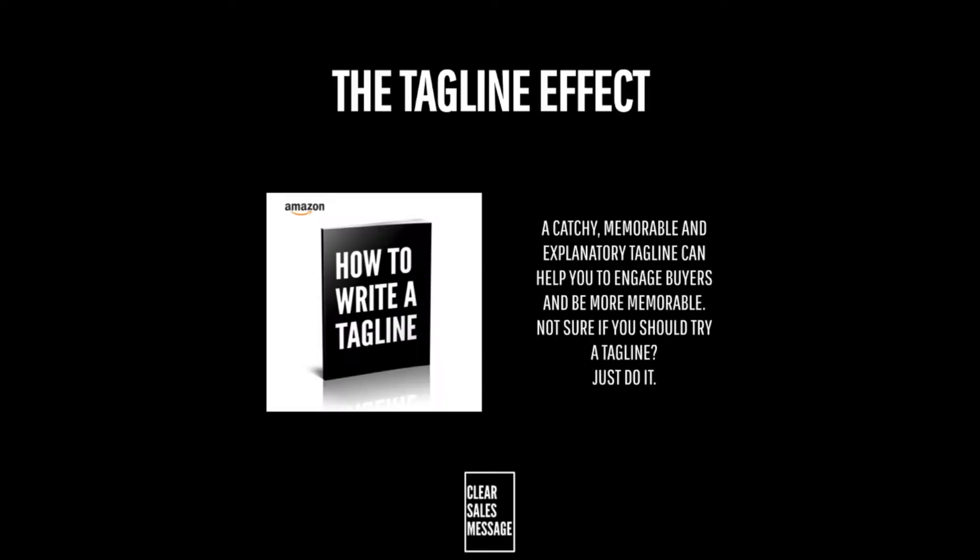So how can you use it? Well, taglines are applicable to any kind of offering and can be used alongside logos, as website headers, on business cards, or even on merchandise and uniforms. If you don't already have a tagline for your offering, then you aren't utilizing a simple and very effective means of communicating with your clients.